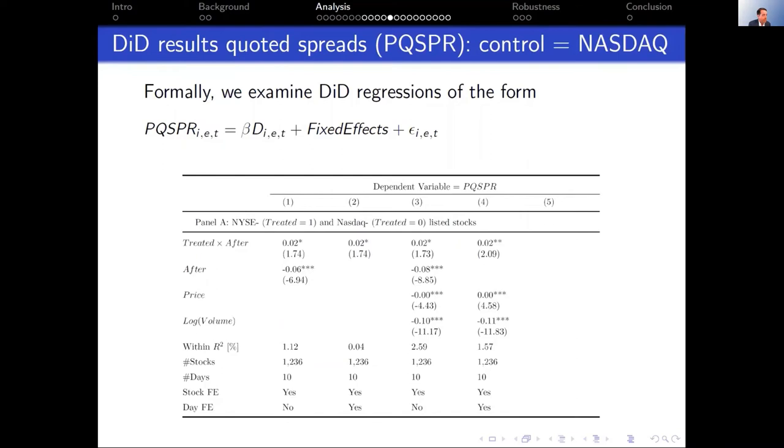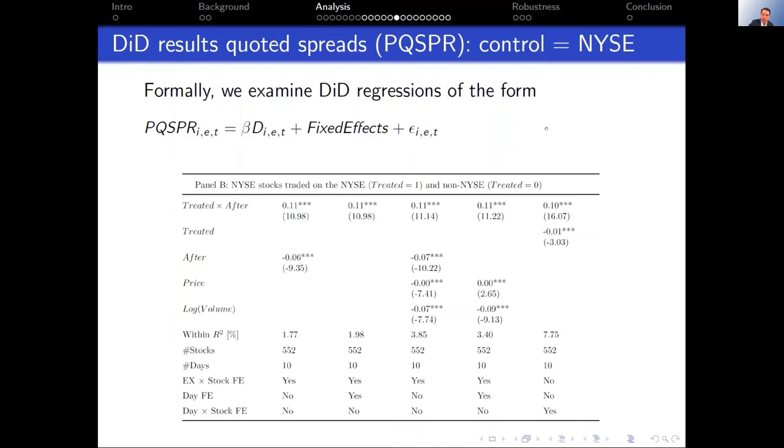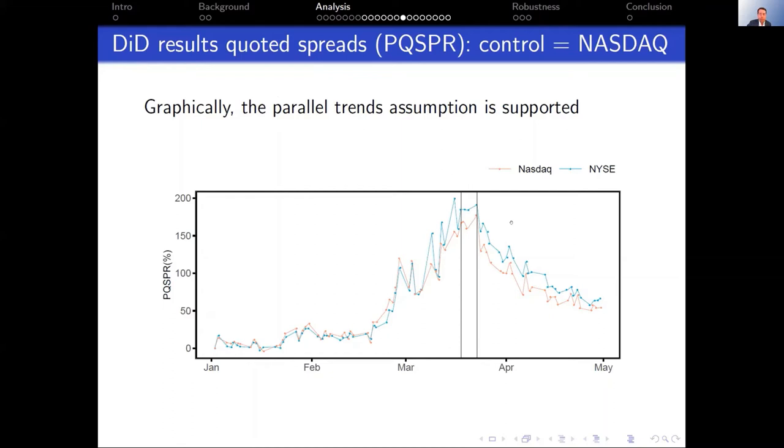We also examine quoted spreads to see if market makers are behaving differently. With NASDAQ as control group, quoted spreads increased by two basis points, about 27% relative to the unconditional mean. Using NYSE stocks as control group, it's even a little bigger — an 11 basis point increase, about 37% relative to the unconditional mean. Both quoted and effective spreads consistently increase when the floor closes for NYSE stocks. The parallel trends graph looks pretty good — the gap occurs right when we first have social distancing on the exchange floor, persists, and closes a little but not fully when they reopen in May.